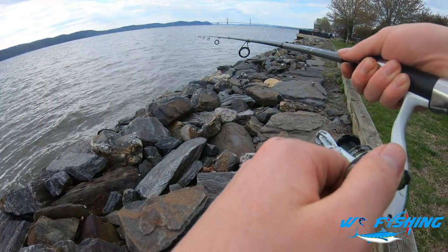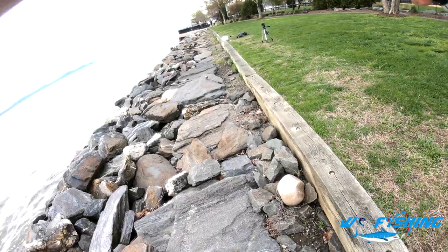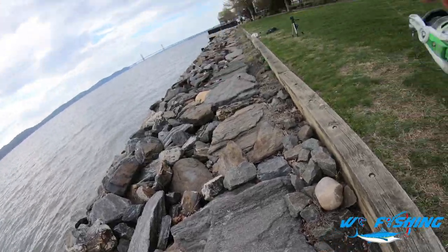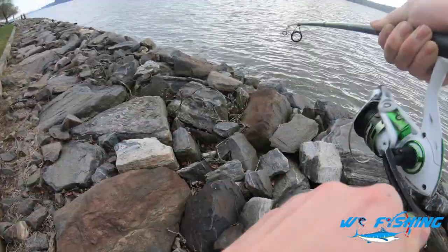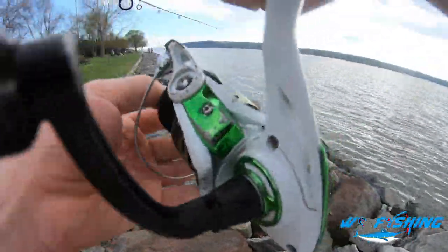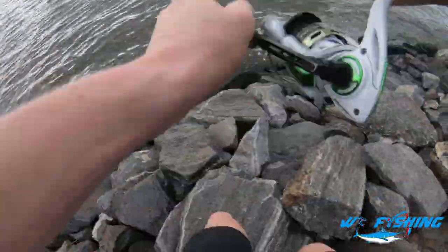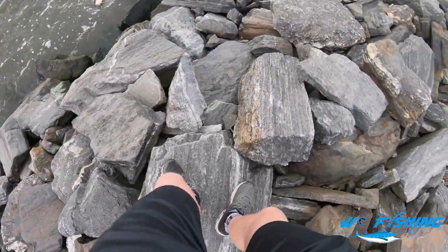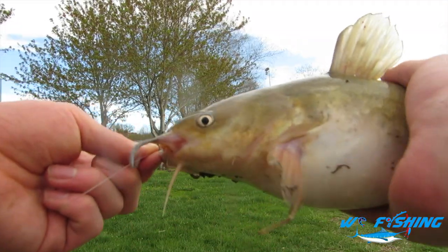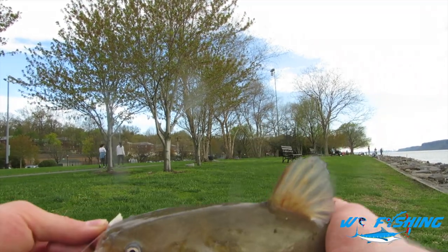We're getting ourselves a hit here on this rod. There we go — got something. The fourth fish of the day. Don't know what it is but it's fighting, feels a little bit different actually. Let's see what we got — could be a perch. No — another catfish. We have our fourth catfish of the day, another bullhead of some sort. Awesome catch though.